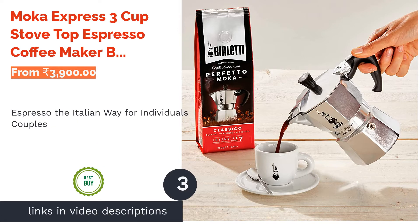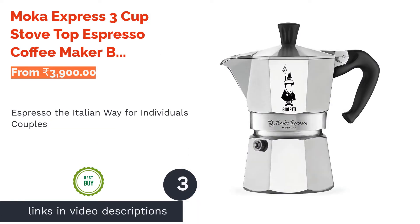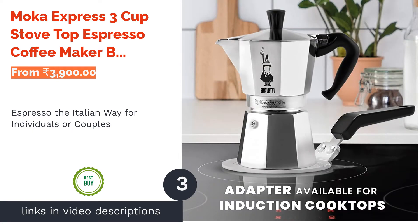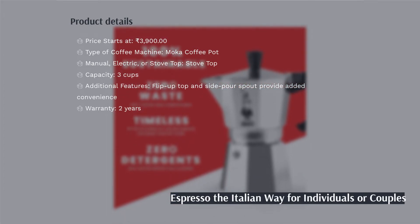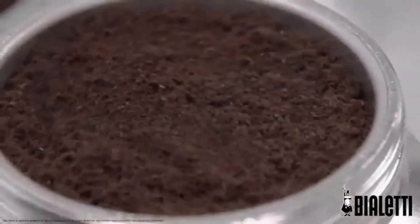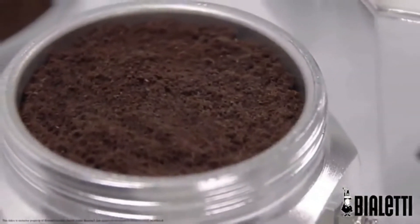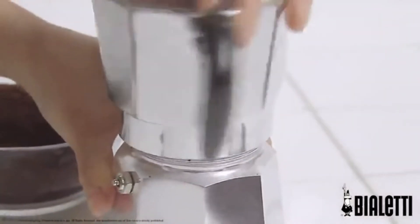The next product in our list is the Mocha Express 3 Cup Stove Top Espresso Coffee Maker by Bialetti. The Bialetti Mocha has been around since the early 1950s and is well known around the world. If you like good Italian coffee, then this machine is the best way to make it at home without having to shell out big bucks for a sophisticated coffee machine. It is made of durable polished aluminium and also has a side pour spout.